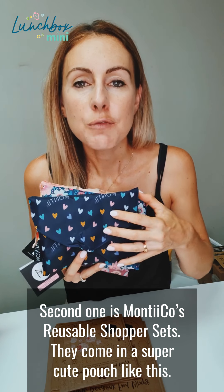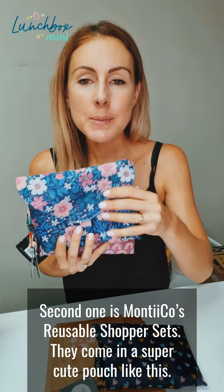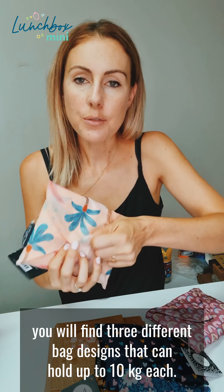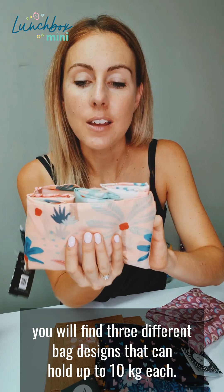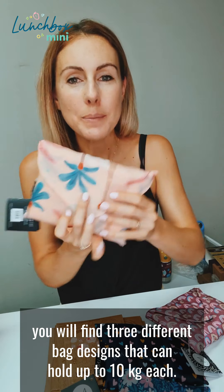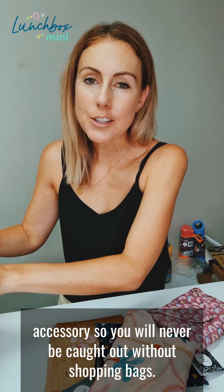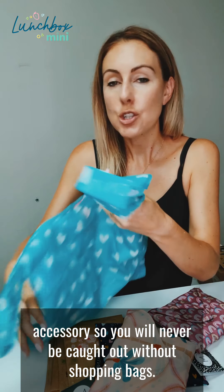Second one is Montico's Reusable Shopper Set. They come in a super cute pouch like this. We have a number of different designs available. Inside, you will find three different bag designs that can hold up to 10 kilograms each. These are the perfect handbag or glove bag accessories, so you will never be caught out without shopping bags.